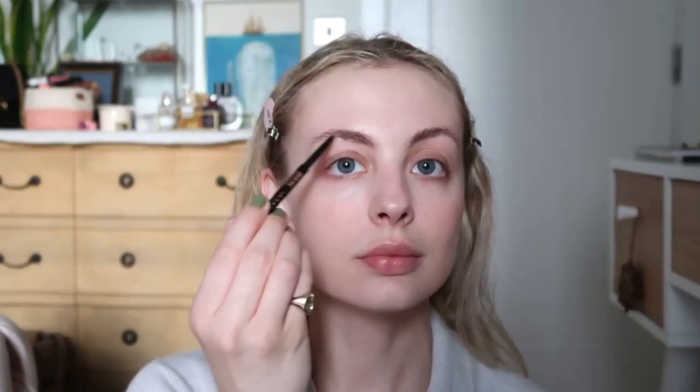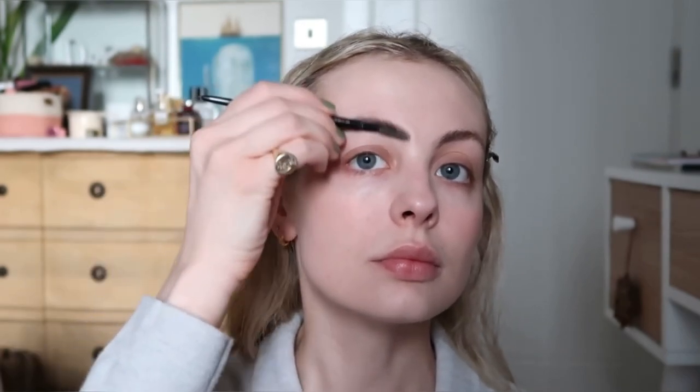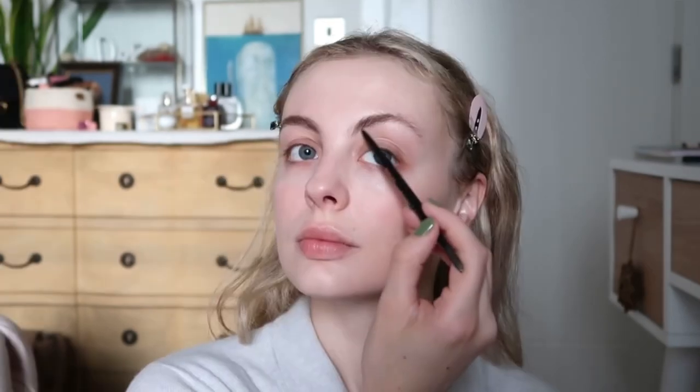For my brows I'm using the Anastasia Beverly Hills Brow Wiz in the shade Medium Brown, just doing my usual brow routine — using the spoolie side to brush my brows up, then going in with the pencil side to fill in any gaps and add more of a tail. Like most people my brows aren't even and I like to stick with their natural shape. I just want to give them a bit more volume without having them looking too dramatic.